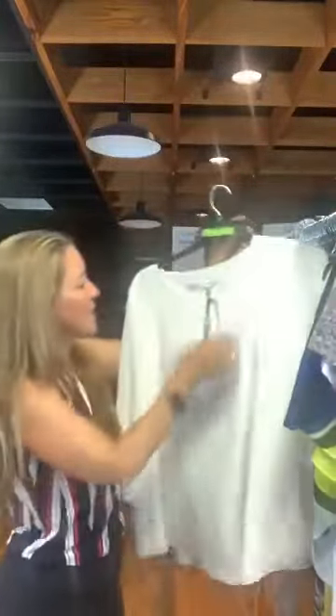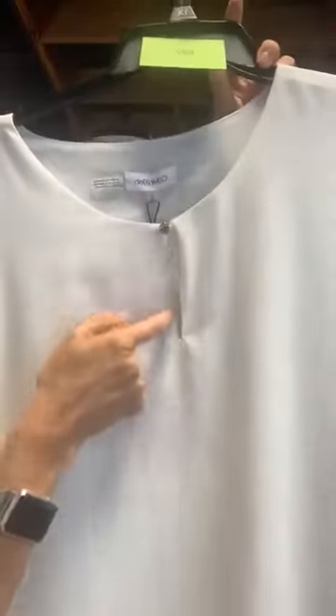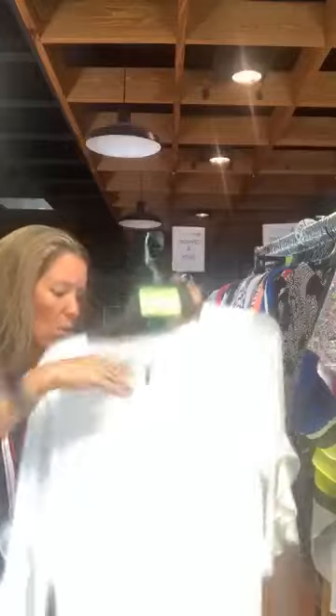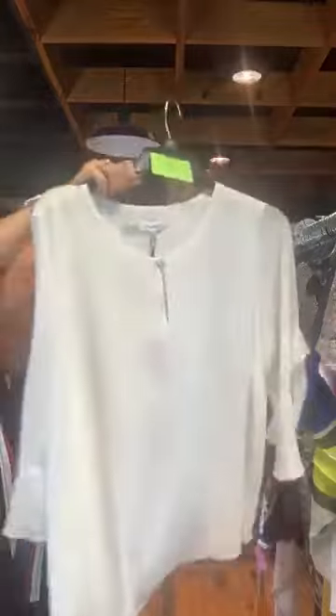Item number 627 — this is a Calvin Klein top. We actually had this advertised in a green. Original retail $89.50, $25 with us today. It's a very pretty top for summer with a gold button at the top within a keyhole detail. It also has sheer white sleeves with a ruffle detail and a little opening at the wrist. It has a sheer overlay on top of a white underlay — slightly see-through but very pretty. Item number 627, $25 with us today, Calvin Klein.